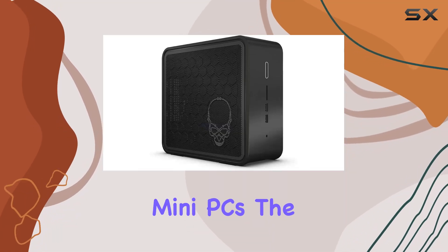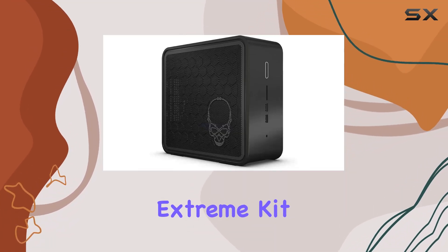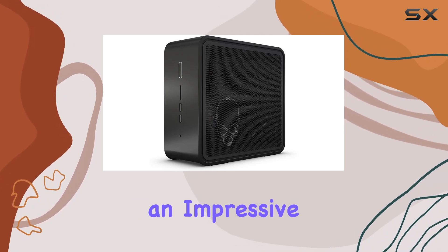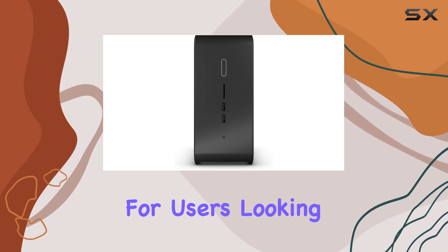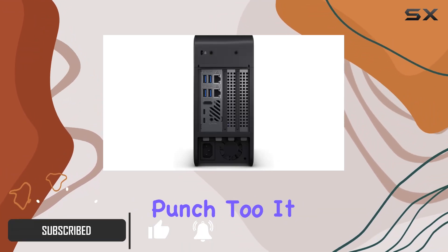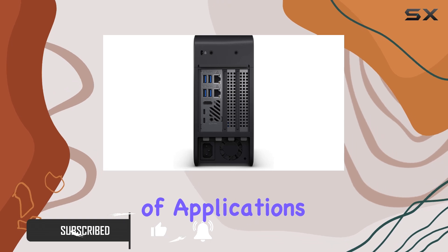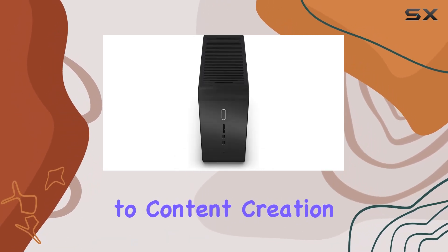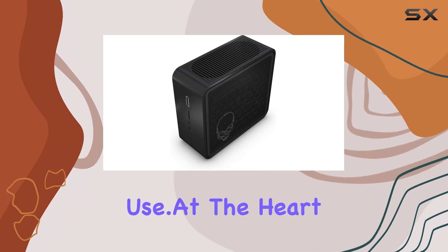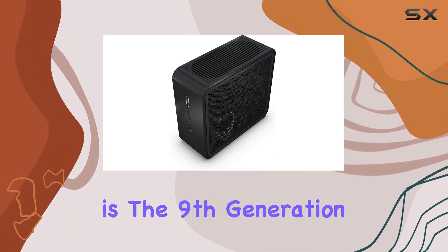Diving into the realm of mini PCs, the Intel NUC 9 Extreme Kit, specifically the NUC 9 i7 QNX model, offers an impressive blend of power and portability for users looking for a desktop that doesn't just save space but packs a punch too. It is tailored for a range of applications from virtual reality gaming to content creation, making it a versatile choice for both personal and business use.